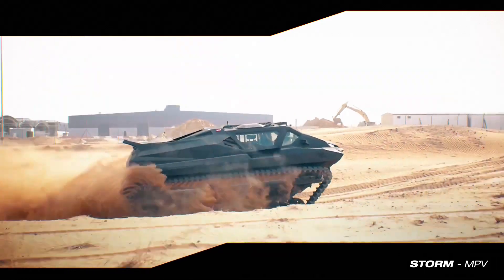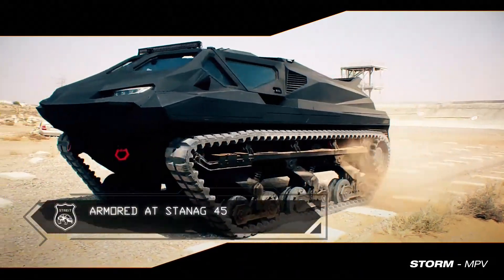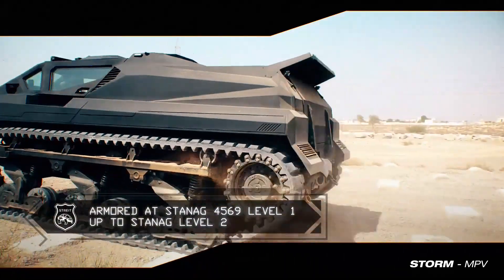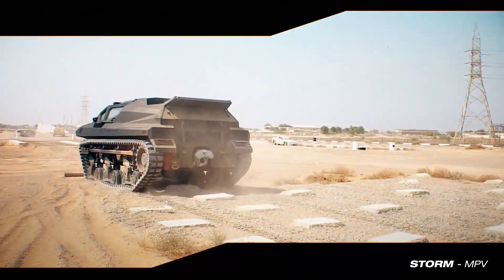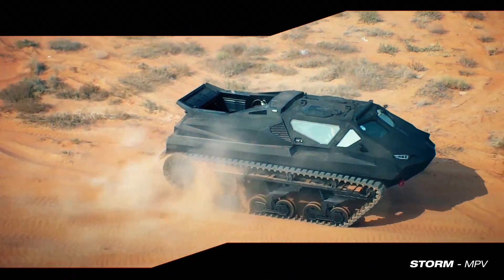The Storm multi-role armored vehicle features the latest ballistic, improvised explosive device (IED), and mine blast protection systems. It will offer mine protection up to STANAG 4569 level 1 or STANAG level 2.